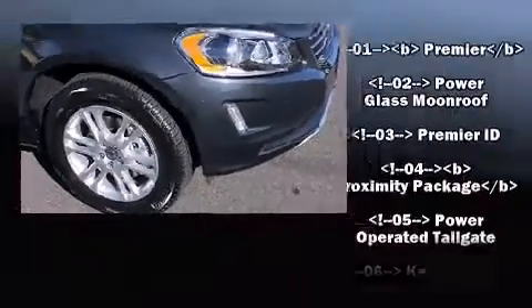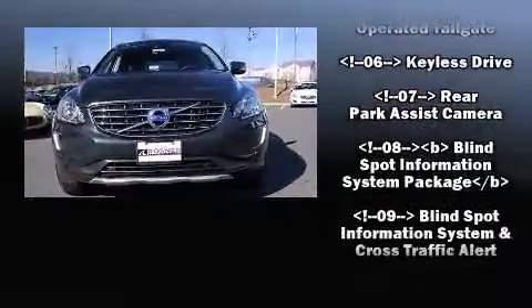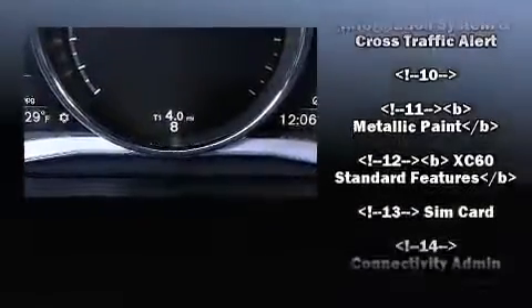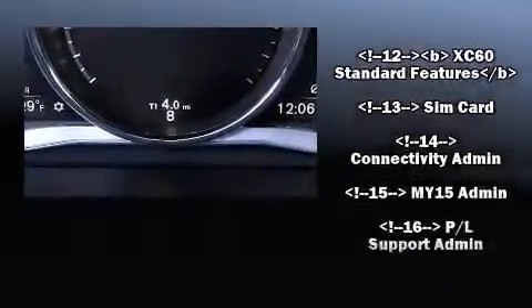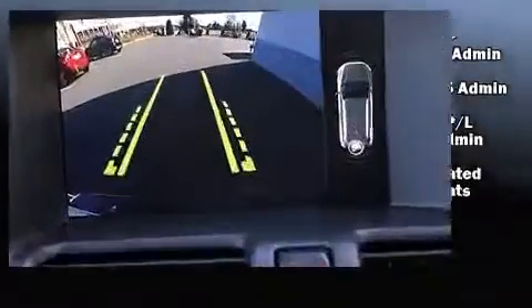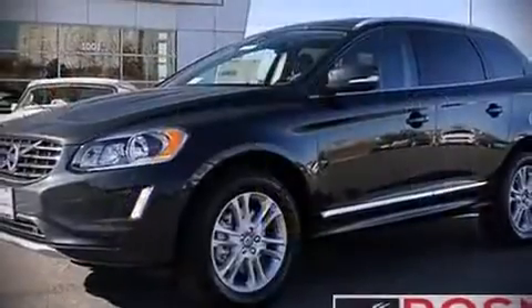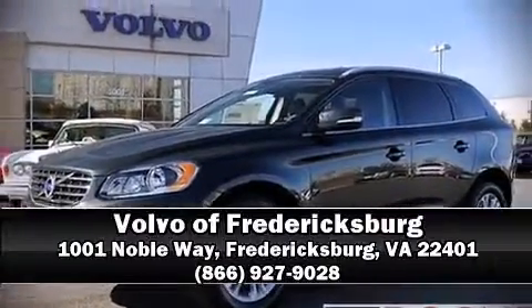Volvo ensures the safety and security of its passengers with equipment such as dual front impact airbags, head curtain airbags, traction control, anti-whiplash front head restraints, a security system, and four-wheel disc brakes with ABS. Brake assist technology provides extra pressure when applying the brakes. Please don't hesitate to give us a call.